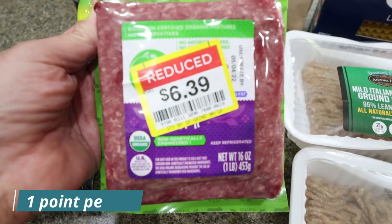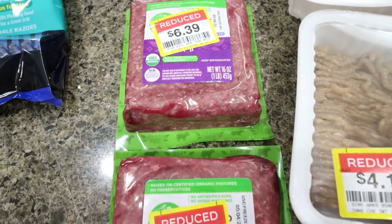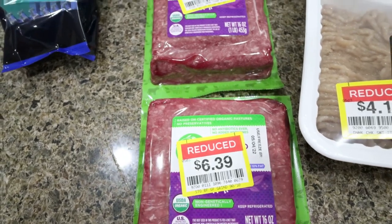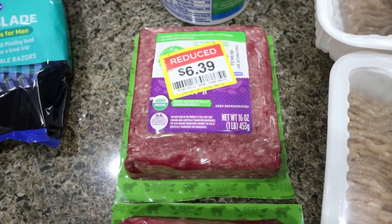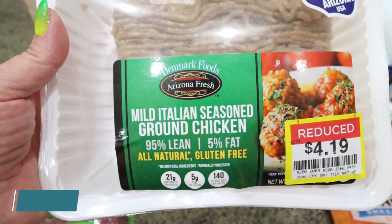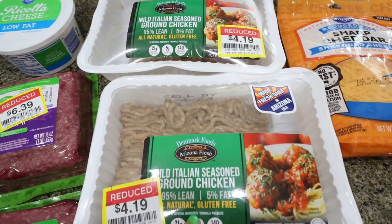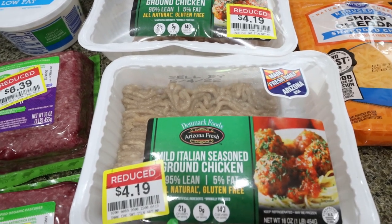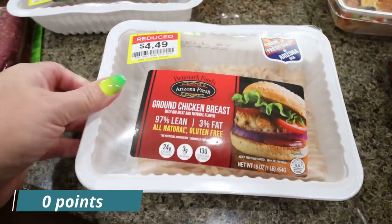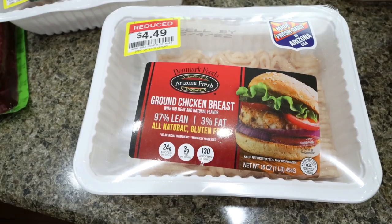I picked up two pounds of Simple Truth Organic 90/10 lean ground beef. My pro tip with ground beef: all you have to do is rinse it and you can count it as extra lean or 96% ground beef because you basically rinse away all the fat. So if it's cheaper to buy the fattier cut, do it and just rinse it. I also found mild Italian seasoned ground chicken — 95% lean — which is a great substitution for sausage in a recipe: much leaner, lower points, lower calorie, lower fat. I picked up two packs of that. They also had regular ground chicken on sale, the 97% lean, which would be zero points, and $4.39 is a really good deal, so I picked up one pound of that as well.